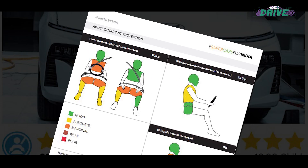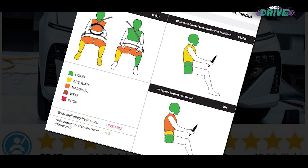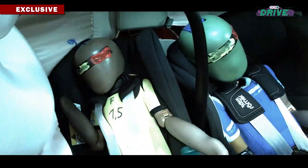The biomechanical readings show that the adult dummies have marginal injuries only. The performance in the side impact and pole tests was also good. Protection for infants and small children was also very good.